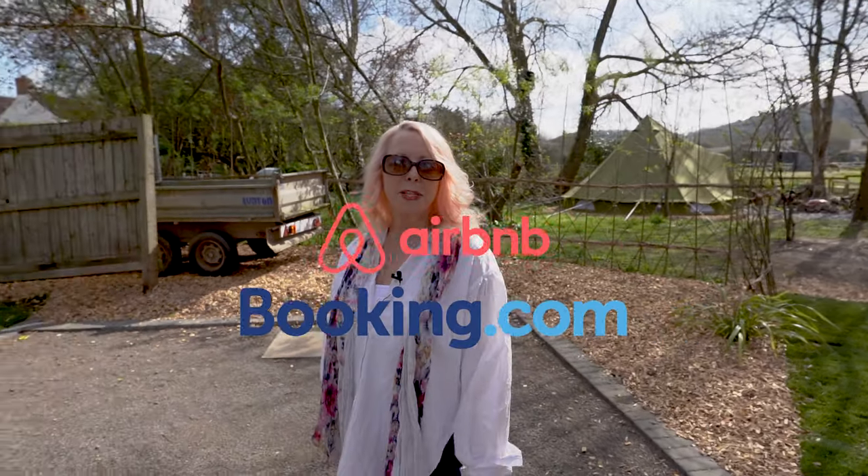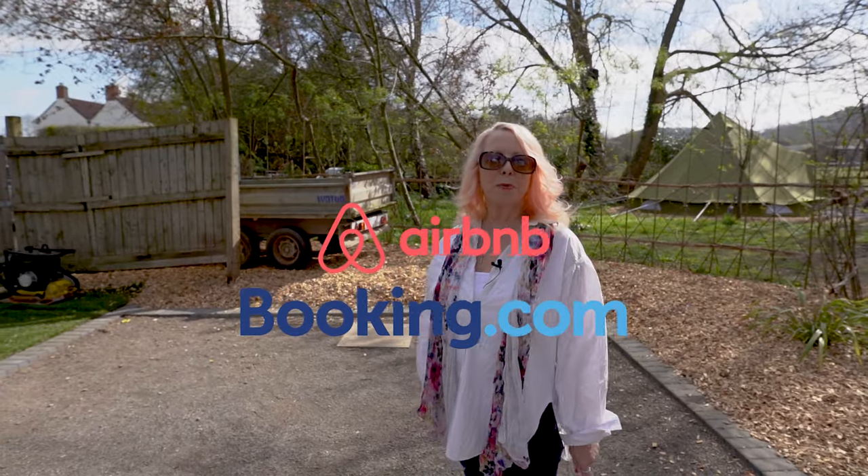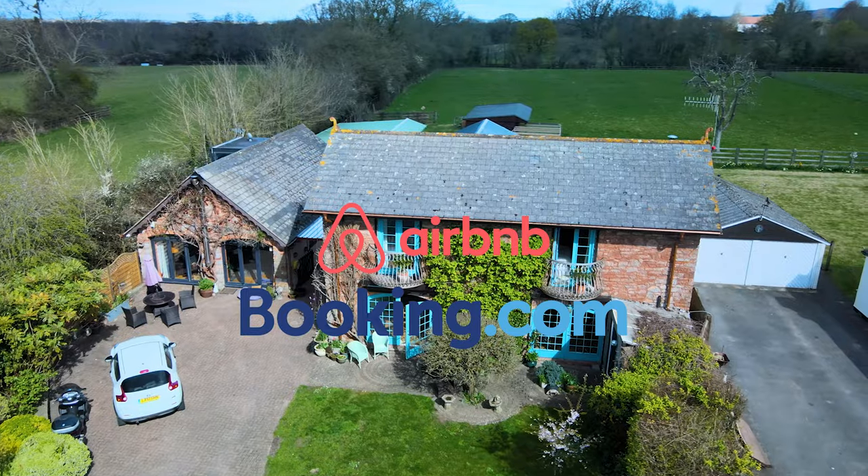So there we have it — Priory Barn. Come and stay with us. We're on Airbnb and Booking.com presently.